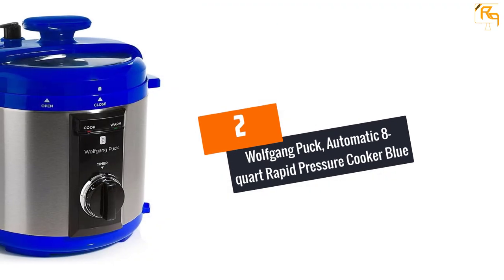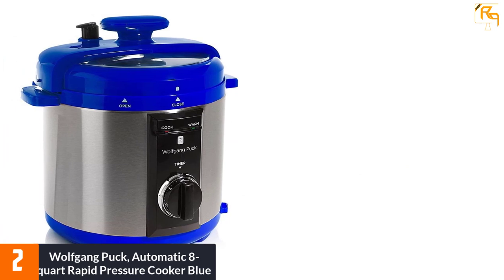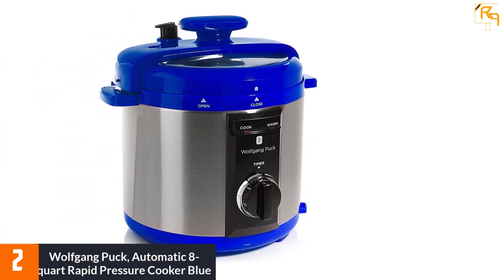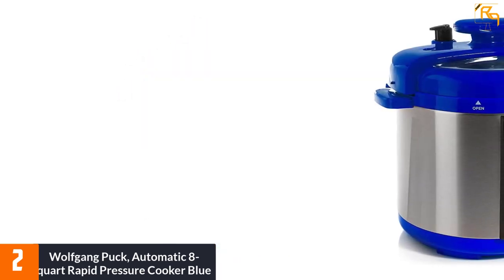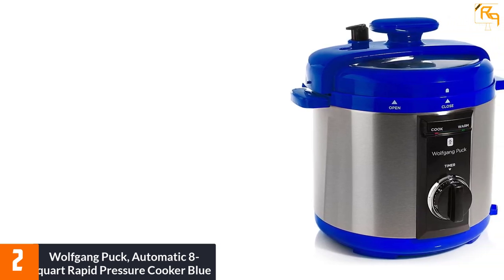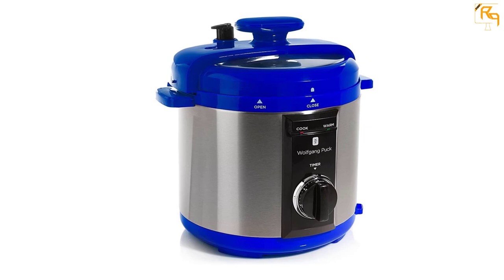At Number 2: Wolfgang Puck Automatic 8-Quart Rapid Pressure Cooker in Blue. The Wolfgang Puck Automatic Cooker has a 90-minute timer that automatically starts when it reaches the cooking pressure. This cooker has the ability to infuse flavor in slow-cooked foods within the required cooking time. Wolfgang cooks many kinds of foods and has a precision thermostat to regulate pressure and temperature. With the convenient warm mode, your food will keep warm even when the cooking cycle is finished.